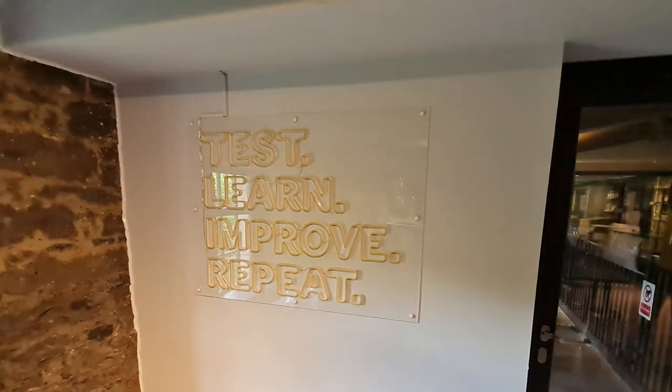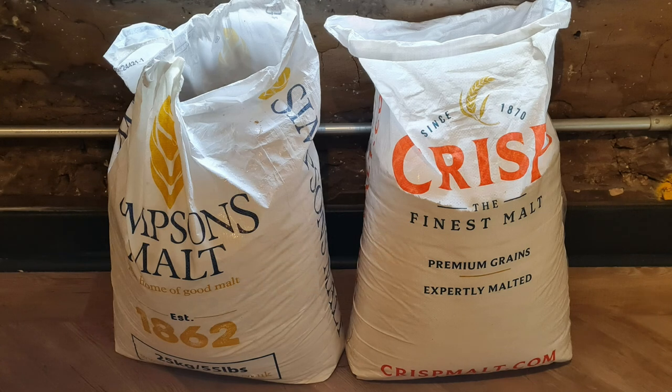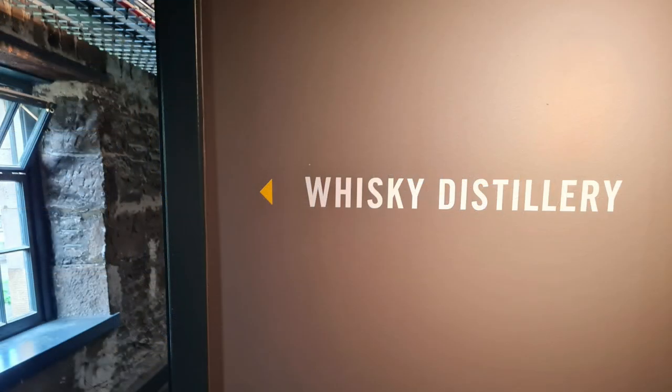So: test, learn, improve, repeat. We're going to see Stuart in a moment, and he's going to guide us through the whiskey distillery. They use Simpsons malt and Chris malt there, and it was a fantastic tour. I hope you enjoy it as much as I did.